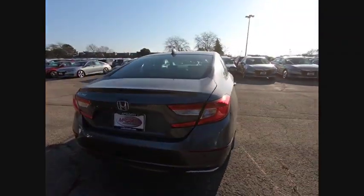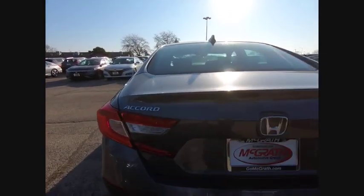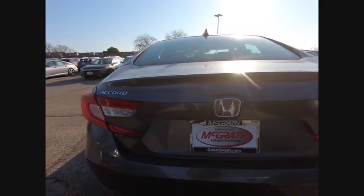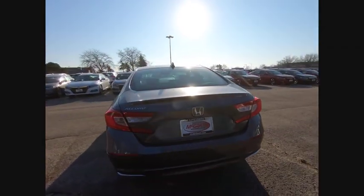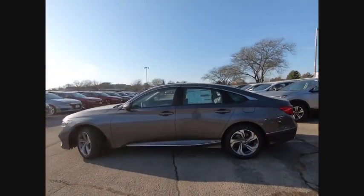This vehicle has less than 100 miles. Here are some of this vehicle's great options: turbocharged, blind spot monitor, gated mirrors, aluminum wheels, brake assist, traction control, stability control, daytime running lights, remote engine start, engine immobilizer.